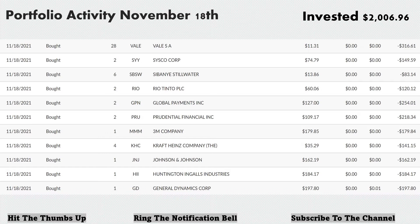To summarize the sectors for this purchase: Vale is out of the materials sector. Sysco Corp is out of consumer non-durable goods — they sell and distribute food products to restaurants, healthcare, educational facilities, and lodging establishments. Sibanye-Stillwater and Rio Tinto are both out of the materials sector. Global Payments is out of the technology sector. Prudential Financial is out of financials. 3M and Huntington Ingalls Industries are out of the industrials sector, as is General Dynamics. Kraft Heinz is a consumer staple, and Johnson & Johnson is pharmaceuticals.